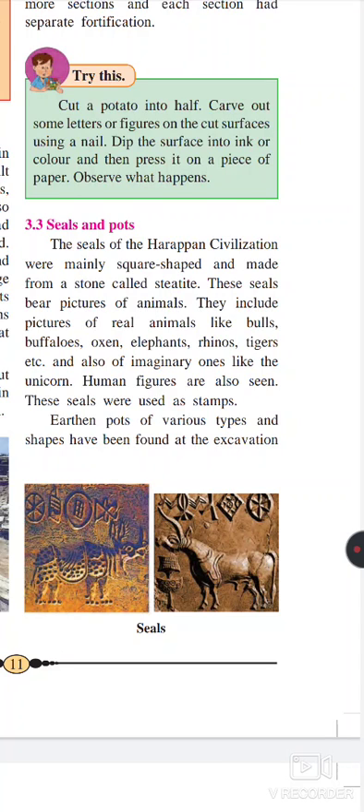The pictures on the seals show animals. So they were nature lovers, and these animals are totally different from nowadays — these animals also came to an end with this civilization. These animals look like bulls, buffaloes, oxen, elephant, rhinos, tigers, and also an imaginary one like the unicorn.